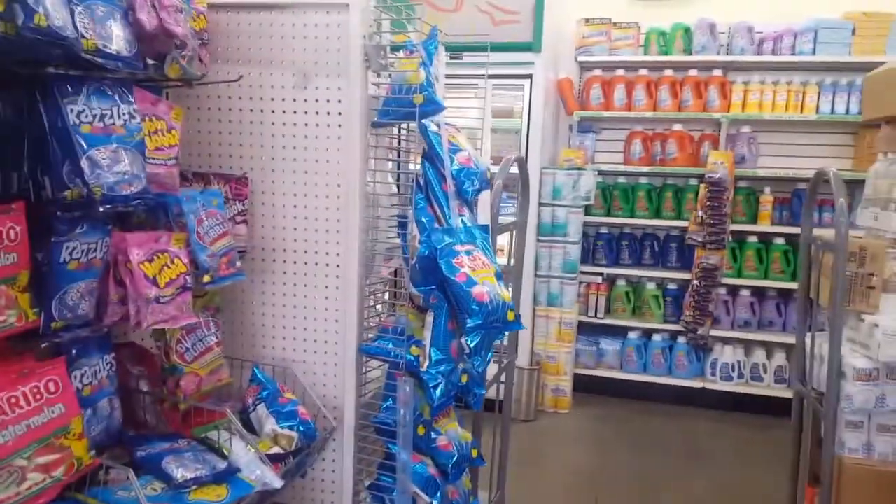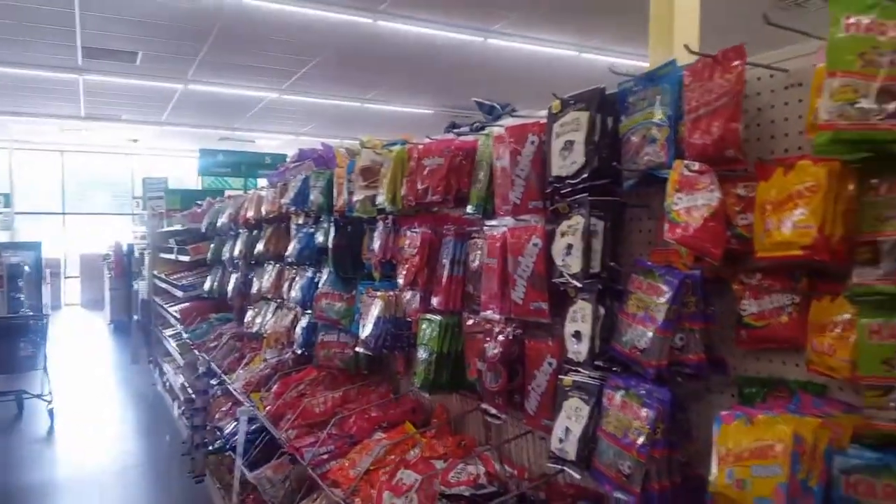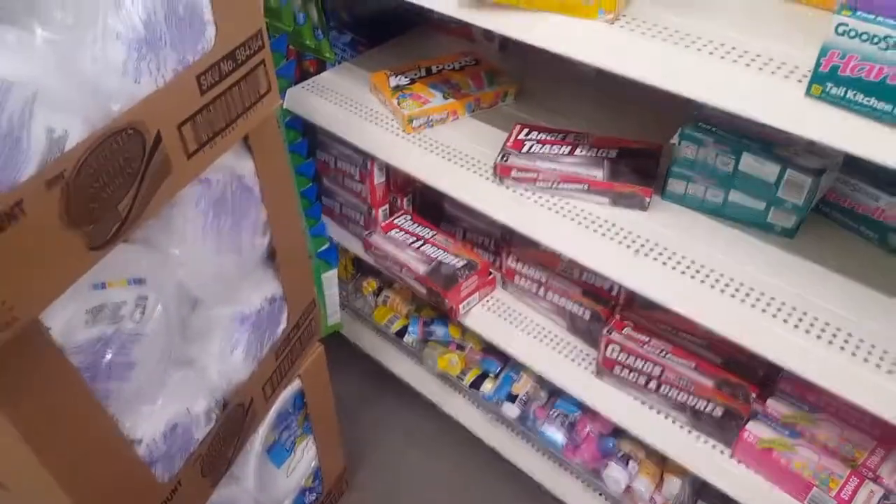This is pretty much just a kit to help you get through an emergency. I did get batteries and pads so far. One of the flashlights is running low on batteries, so you can get them here cheap. And garbage bags — I've got to get some more garbage bags.